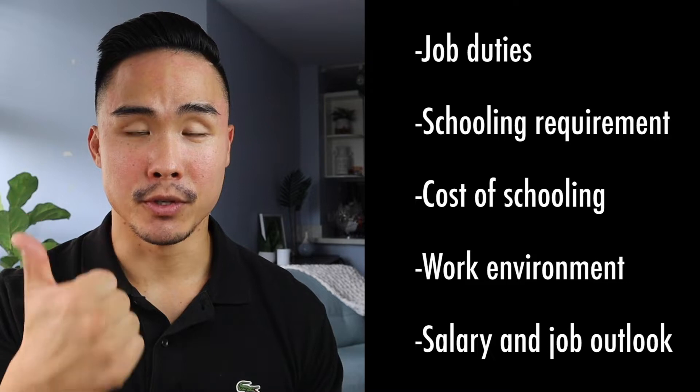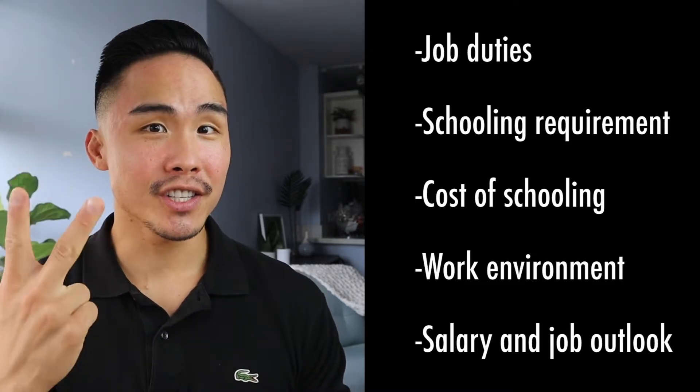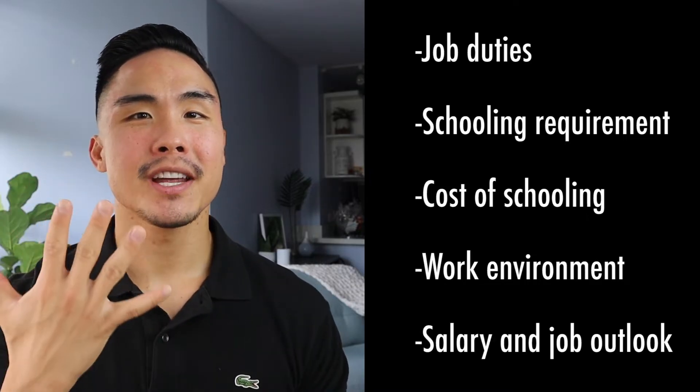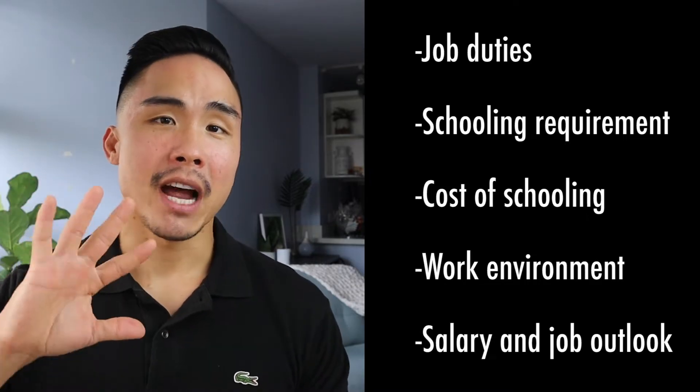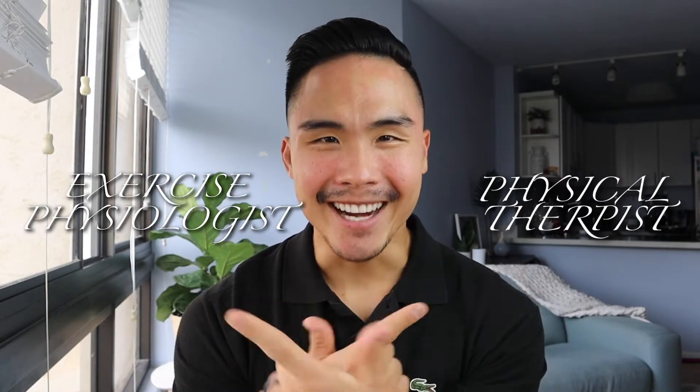The first one is going to be job duties. The second one is going to be schooling, the cost of schooling, the work environment, and the salary and job outlook. I wanted to talk about these five main things so that you can gain the knowledge and learn the differences between an exercise physiologist and a physical therapist, so that you can make an educated decision as to which career field you want to get into.